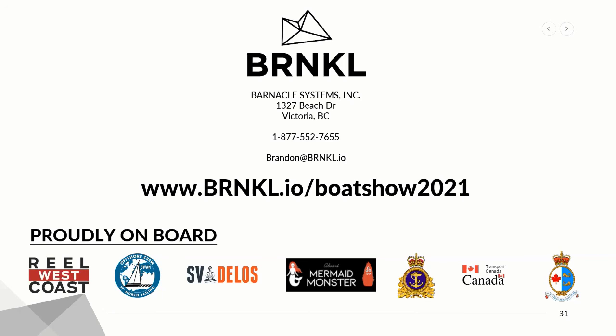Thank you all at home for joining us as well. We are interested in your feedback either on this seminar or if you have any ideas on topics you'd like to see us cover in the future. Simply click on the Evaluate tab located just above the seminar description to complete a form. After the show, all attendees will also receive a post-show survey, so be sure to fill that out. You can also check out all of the features here at VIBS Virtual. Thanks, Brandon. Take care.